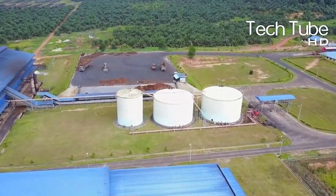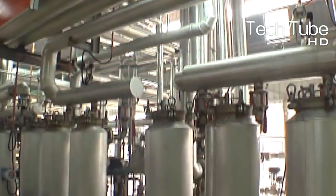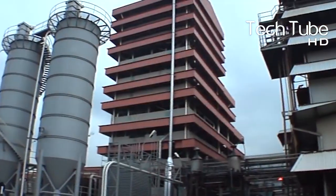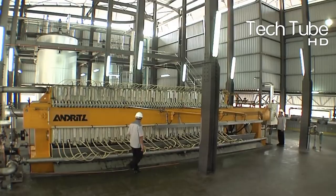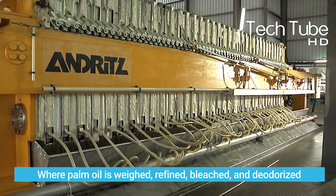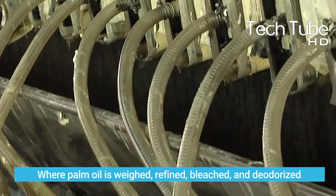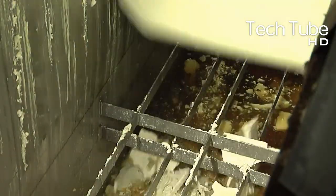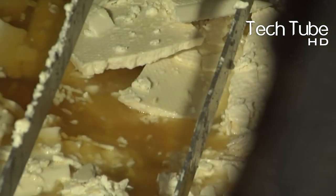After that procedure, crude palm oil is transferred to the bulking station, where it's pumped into trucks, held through a waiting time procedure to maintain its form, and then finally it's ready to go to the refinery. At the refinery, palm oil is weighed, refined, bleached, and deodorized. Meanwhile, the control room monitors staff and workers and manages the refinery process.